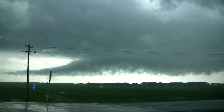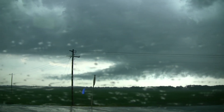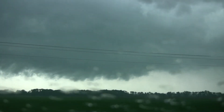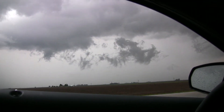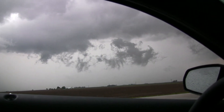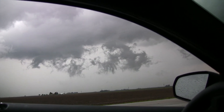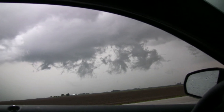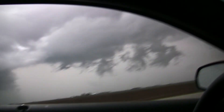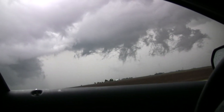Look at that inflow tail. It's getting pretty low to the ground over there. Look at all that lifting up. Look how fast this is coming in on your left — look how fast that's coming in.